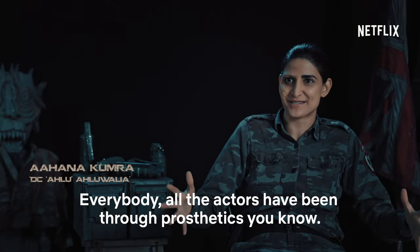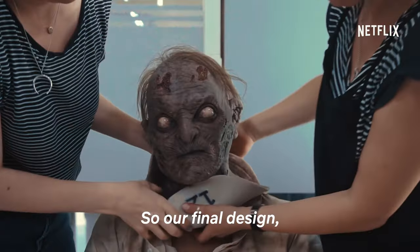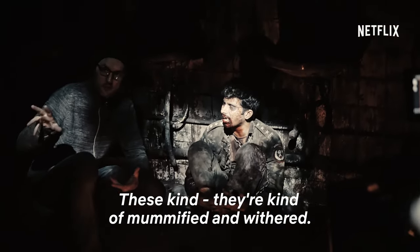All the actors have been through prosthetics. Our final design has these really cool bulging eyes. They're kind of mummified and withered.